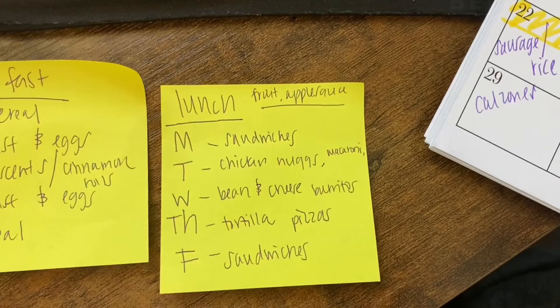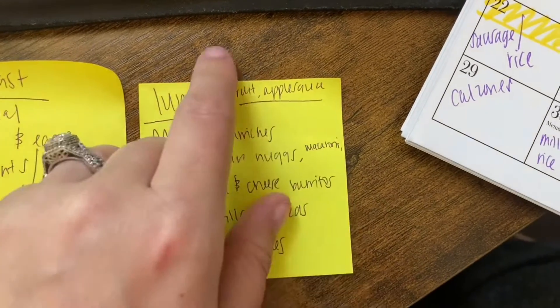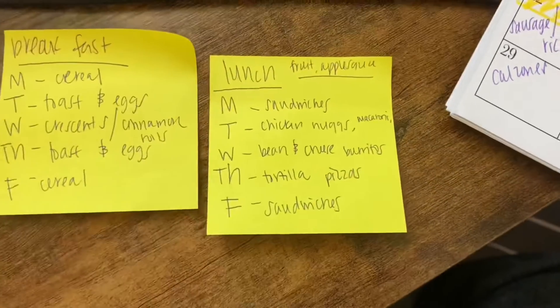I did not buy any chips this month, so sides would be animal crackers, goldfish, fruit, or applesauce. For snacks, I don't think children need snacks all throughout the day. From breakfast to lunch there are no snacks at all. Lunch to dinner there are snacks, but I have a time frame — I don't want them to ruin their dinner. If they miss that time frame, they get no snack.